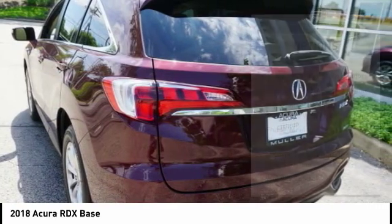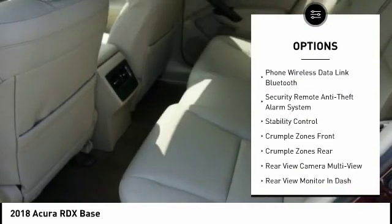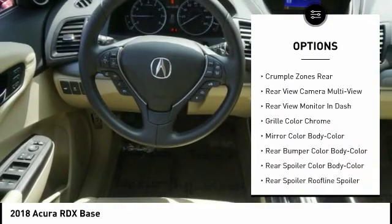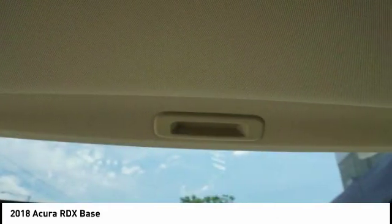Here are some of this vehicle's great options: stability control, traction control, power steering, cruise control, clock, compass, audio, internet radio, Pandora, power brakes, child safety locks, and trip computer.